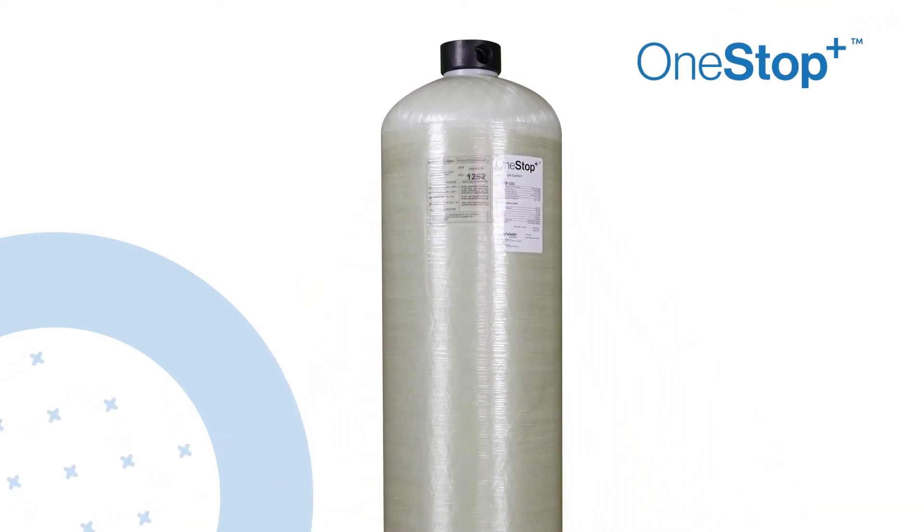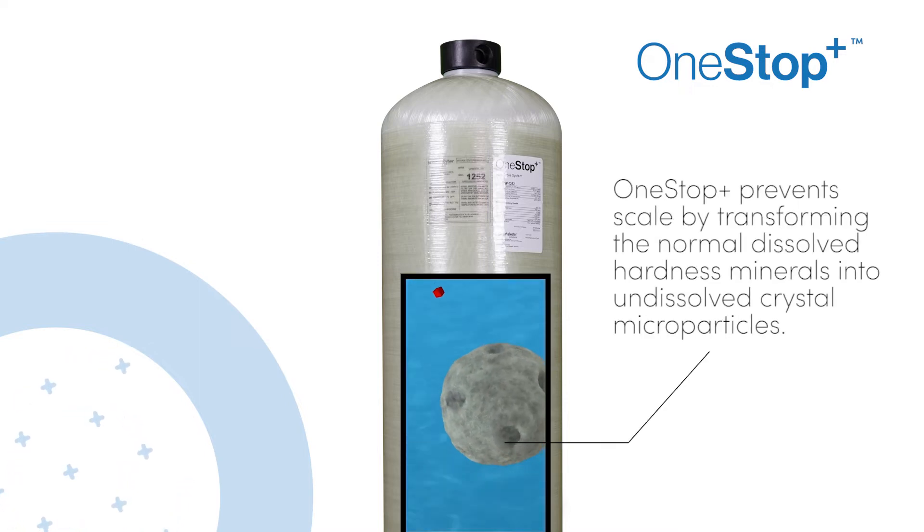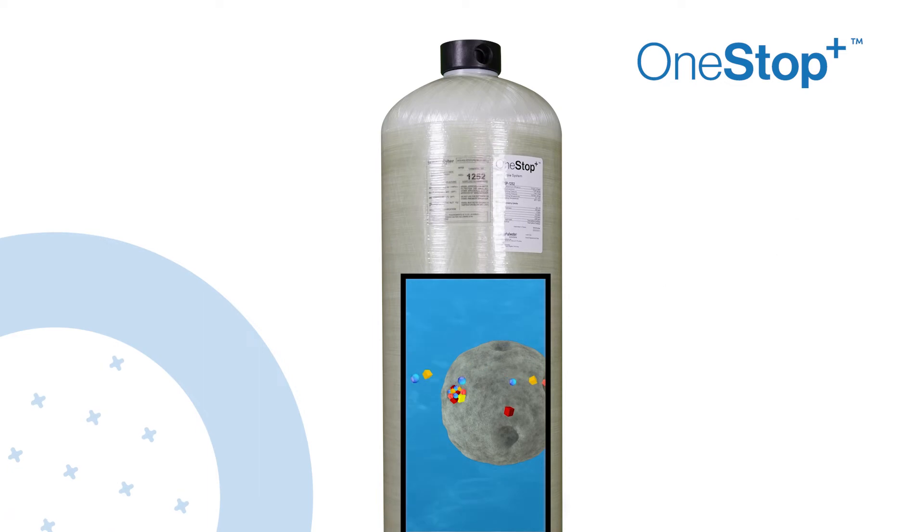GWS has the answer. The One Stop Plus is the best solution to remove limescale and limescale buildup affecting many of your appliances. One Stop Plus prevents scale by transforming the normal dissolved hardness minerals into undissolved crystal microparticles. These crystals stay suspended in the water and have a greatly reduced ability to react and attach to surfaces, unlike dissolved hardness. Therefore, the internal buildup of scale in pipes, water heaters, boilers, espresso and coffee machines, fixtures, and glass is greatly reduced.